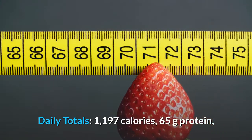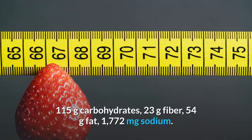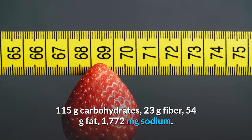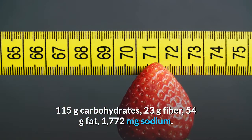Day 1 daily totals: 1,197 calories, 65 grams protein, 115 grams carbohydrates, 23 grams fiber, 54 grams fat, 1,772 milligrams sodium.